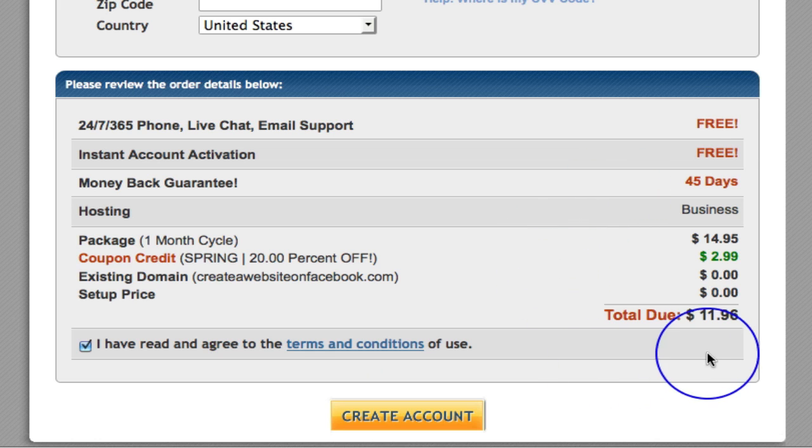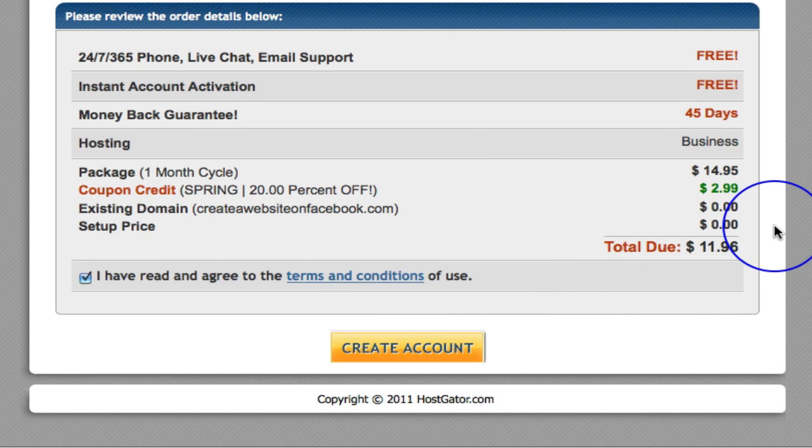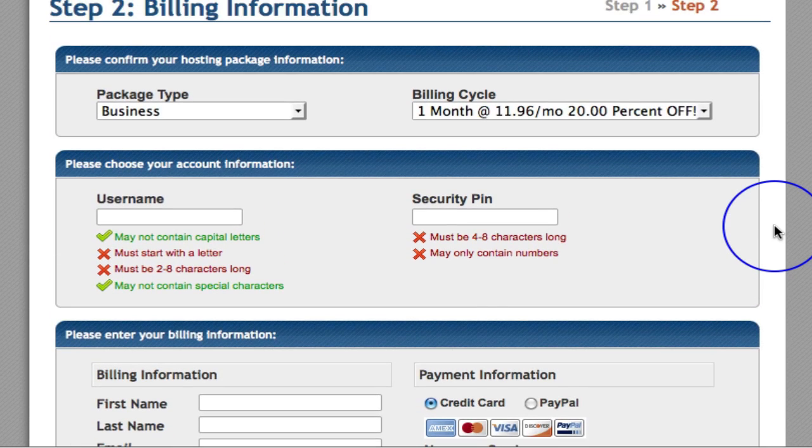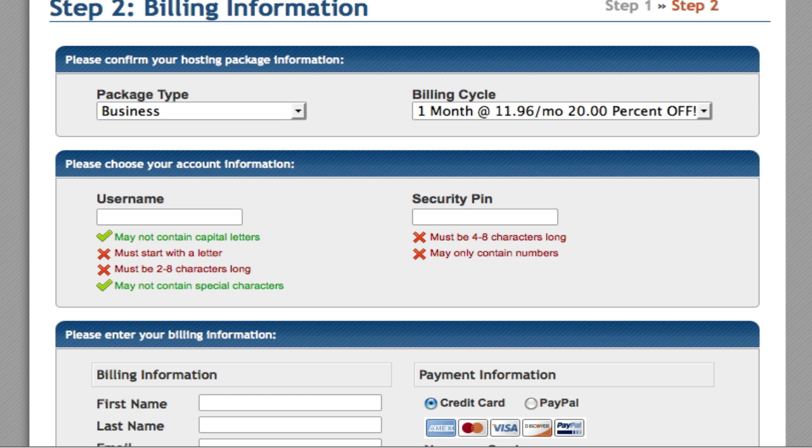Once you have paid your first month — and we've got that 20% off here, which is fabulous, so this is what I pay, $14.95 — once you have created your account, what HostGator is then going to do is send you an email. Within that email you are going to see two things called name servers. You need those name servers in order to point your domain name that is sitting within your GoDaddy account, or whatever domain registrar you are using, to point this domain, this URL, over to your hosting company.